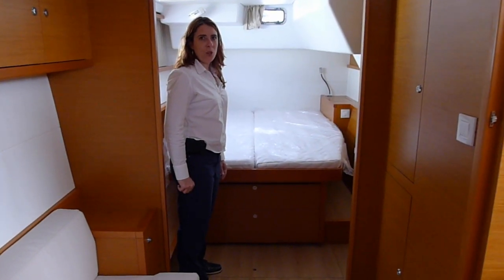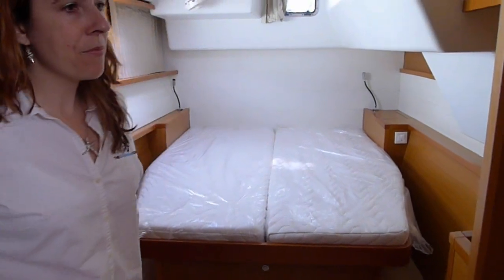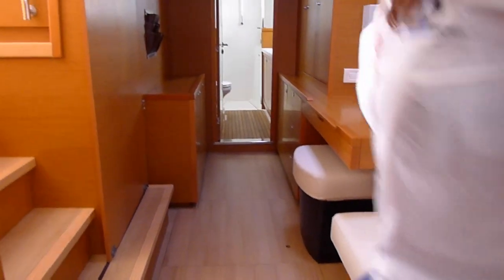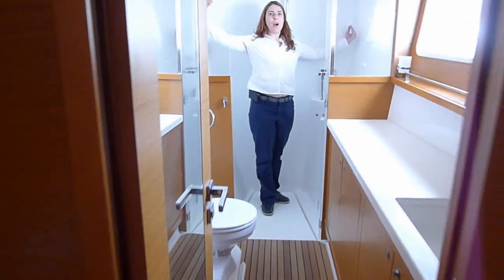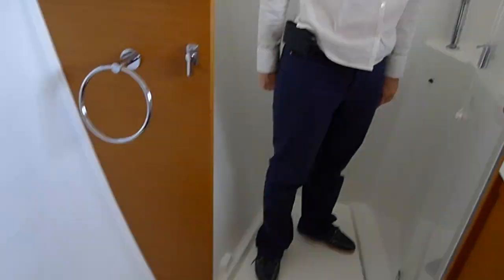We're in the starboard master hull where you have a queen-size island bed — you can get up on all sides. The master also features a settee, a desk with a second stool, plenty of storage, and a head that's worthy of being called the bathroom. I'm in the shower — plenty of ventilation through the port lights or the hatch, and again lots of storage in all the cabinets, plenty of counter space, and all the comforts of home.